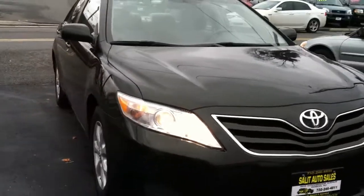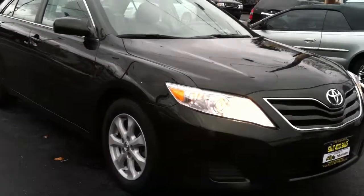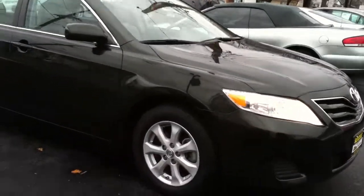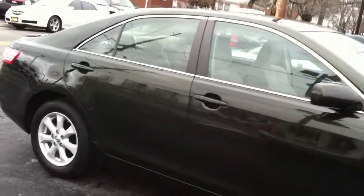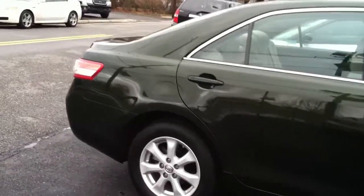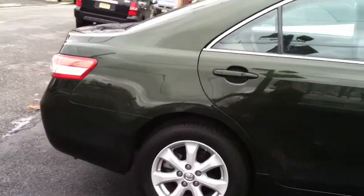Here we're taking a look at a 2010 Camry with only 28,000 miles on it. Number one, if you like dark colors, you're going to love this dark green. I believe they started it in 2010. Just a gorgeous, nice, deep green.